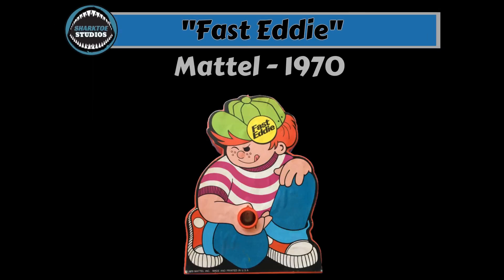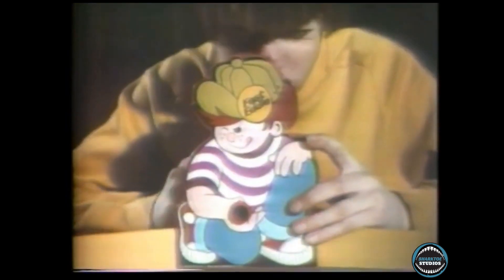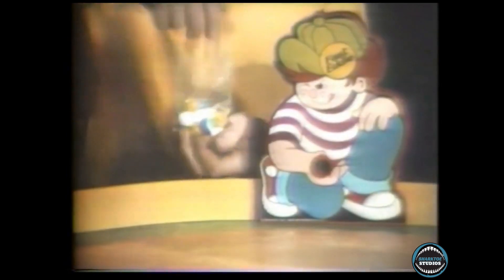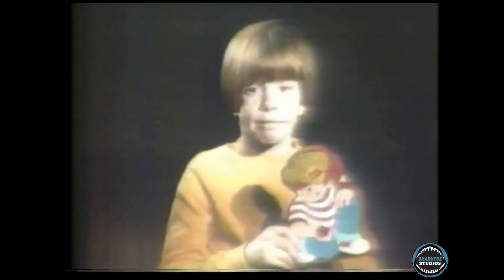Fast Eddie. Mattel, 1970. From the commercial: 'You hear the play? Where's your boy? Where's this Fast Eddie? That little runt in the striped shirt? He don't look so fast. Lucky shot! He shoots hard! Look at him blast their marbles! He's pretty fast! It's a new marble game for myself.'